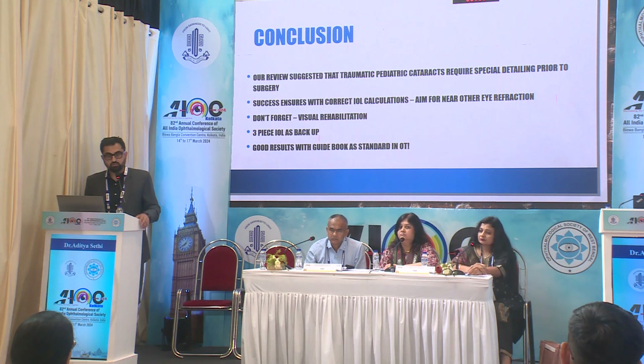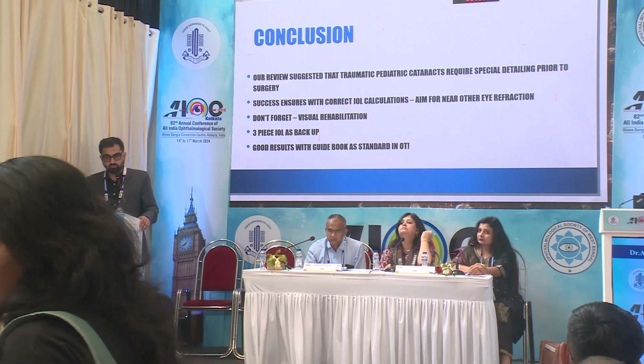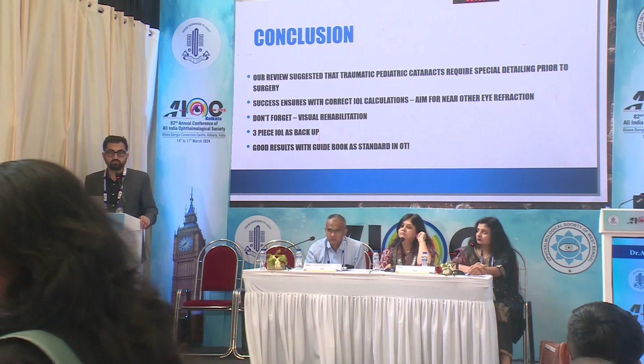In conclusion, it's good homework for everyone to go back and review how they are doing with their traumatic pediatric cataracts. This serves as a good guidebook to get good results with these cases. Thank you.